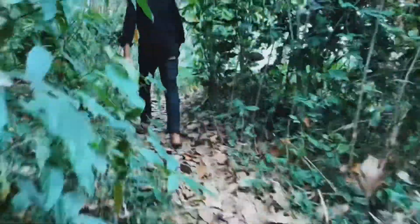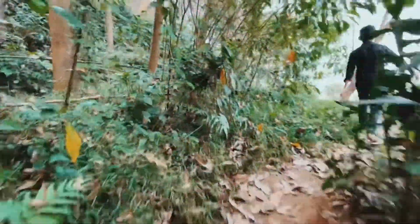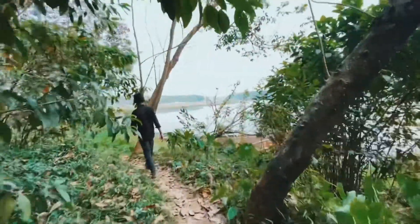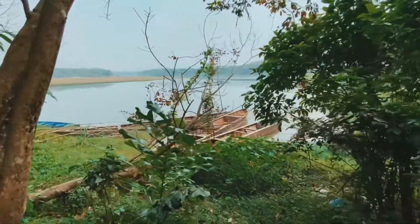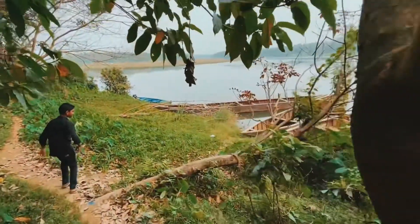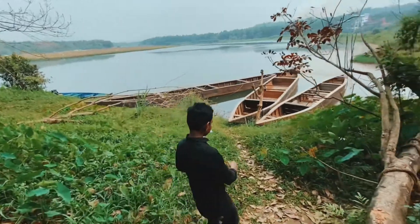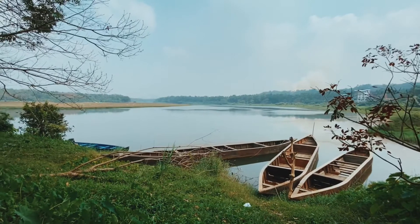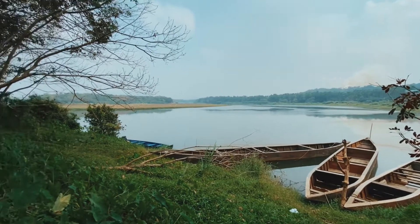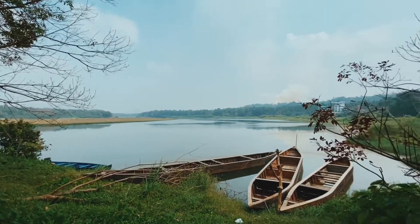Oh my god, this is quite sketchy. How's the view? Is it good? Oh my god, look at the view. This is a nice place. So this is the place.